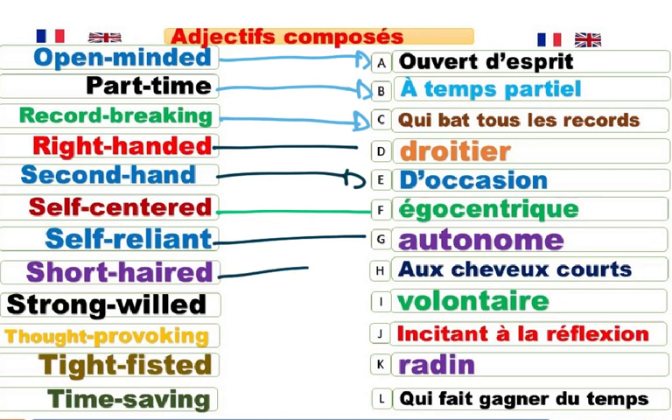Short-haired. Cheveux courts. Strong-willed. Volontaire. On peut aussi dire obstiné. Résolu. Qui a une forte volonté. She is a strong-willed woman, for instance. C'est une femme qui a une forte volonté, qui est très obstinée. Thought-provoking. Incitant à la réflexion. Qui pousse à réfléchir. Qui fait réfléchir. Inspirant. Stimulant. Provocant.